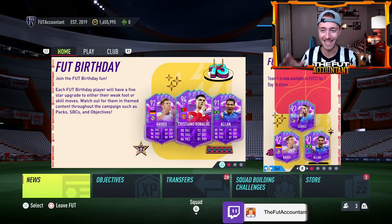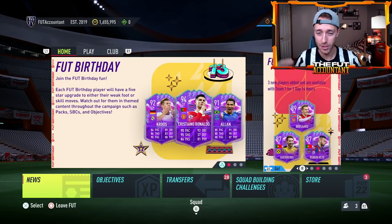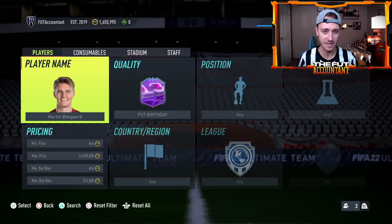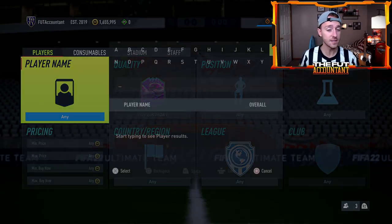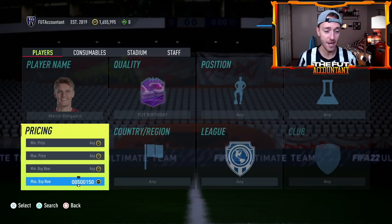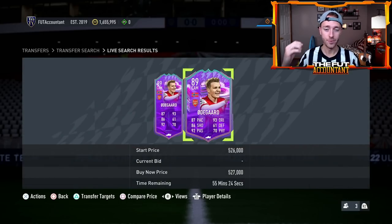Should we be investing in these cards as they are going out of packs tomorrow on Friday? I want to take a look at the Foot Birthday cards as they dropped yesterday a lot in price because we had lightning rounds — yes, on a Wednesday. EA are just going all out with the lightning rounds this week with the pack supply, dropping so many.